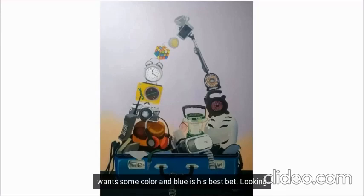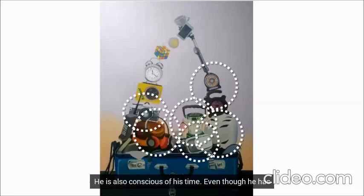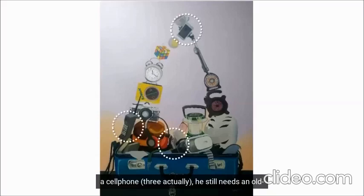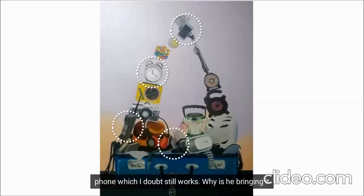He could have chosen black or brown, but he still wants some color, and blue is his best bet. Looking at the items that our man is packing, we can see that he loves the outdoors. We have the helmet, the lantern, the fan, the camera, the speaker, and the headphones. He is also conscious of his time. Even though he has a cell phone, he still needs an old-fashioned alarm clock. This is in tune with his taste for something old, like his luggage, his camera, and that old mobile phone, which I doubt still works.